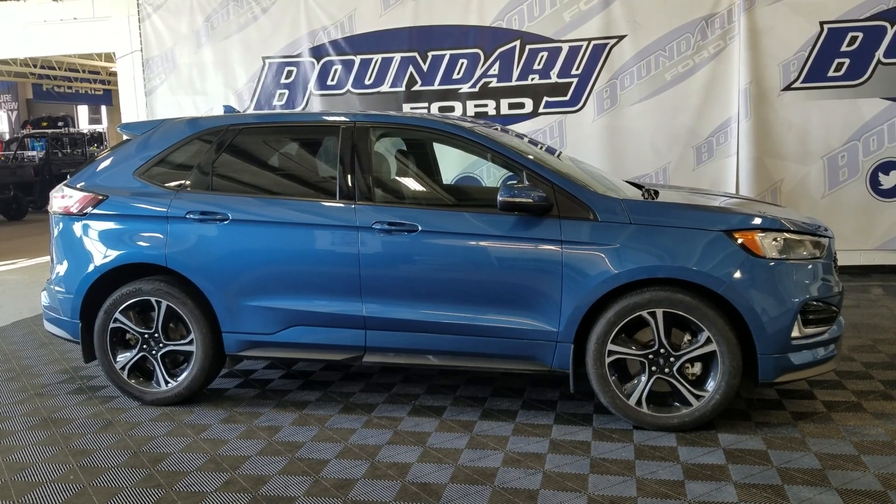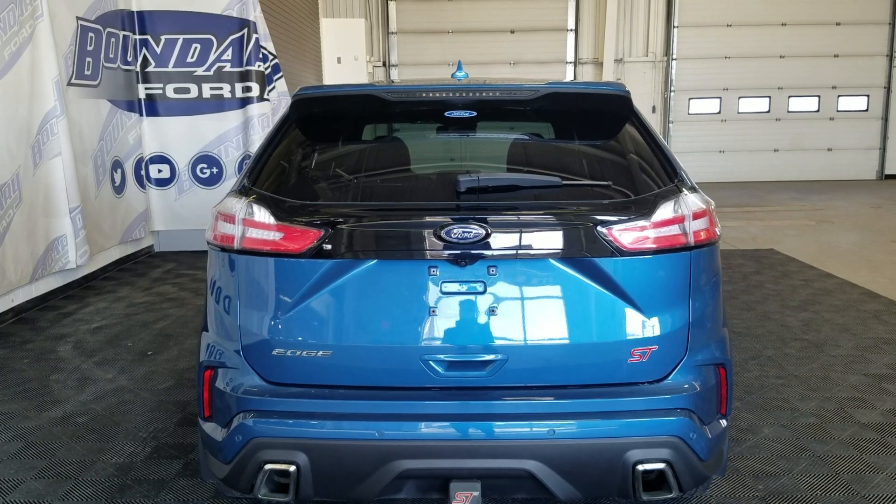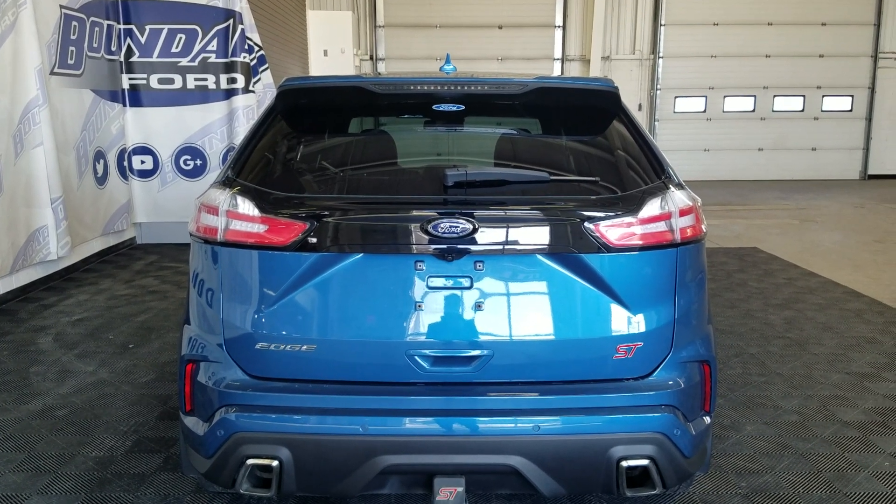This 2019 Edge also comes with remote start as well as an engine block heater. At the rear we have a power tailgate as well as a rear camera with diverse sensing systems.